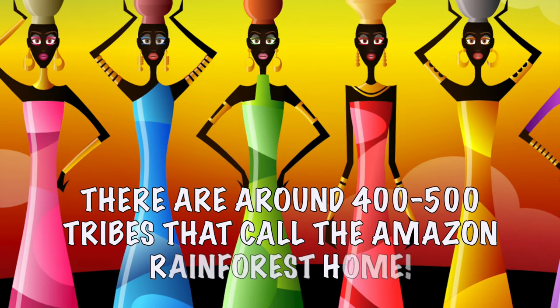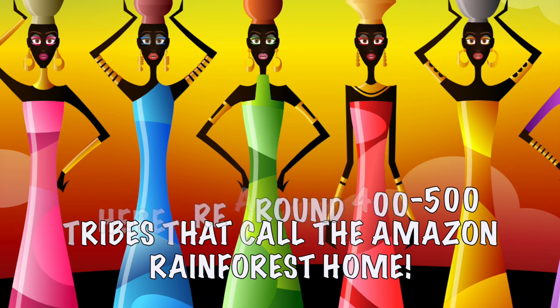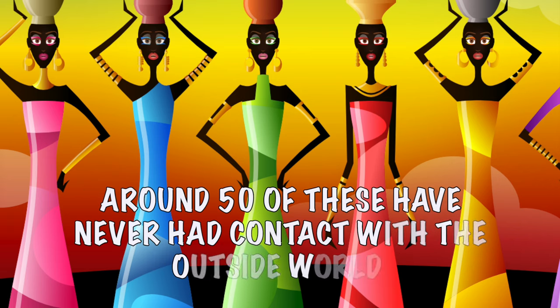There are around 400 to 500 tribes that call the Amazon Rainforest home. Around 50 of these have never had contact with the outside world.